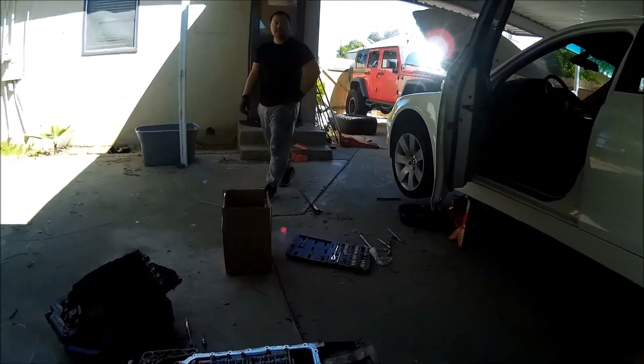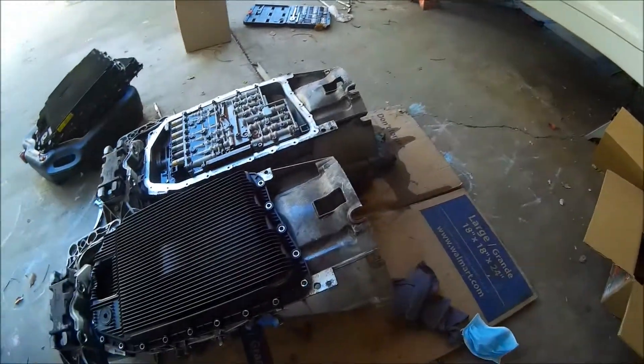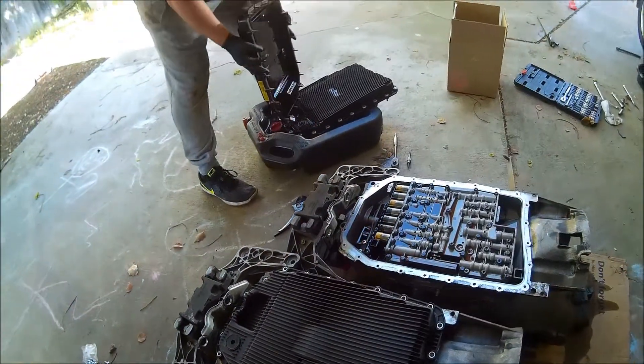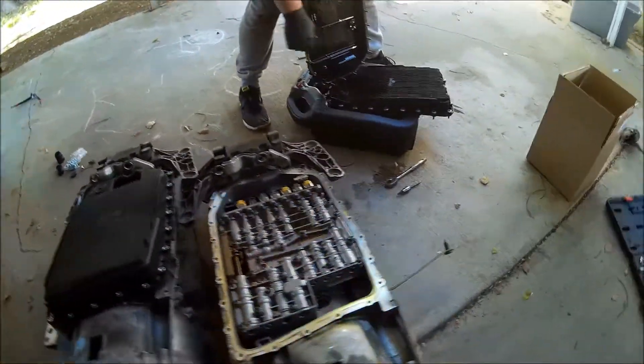I never realized that the fuse box is in the trunk. The battery's in the back too. So these right here — the oil pan is built in. The filter is built in the oil pan. So there's no need to replace it.